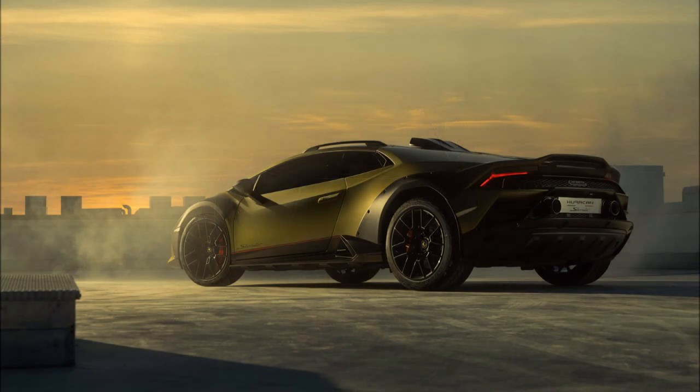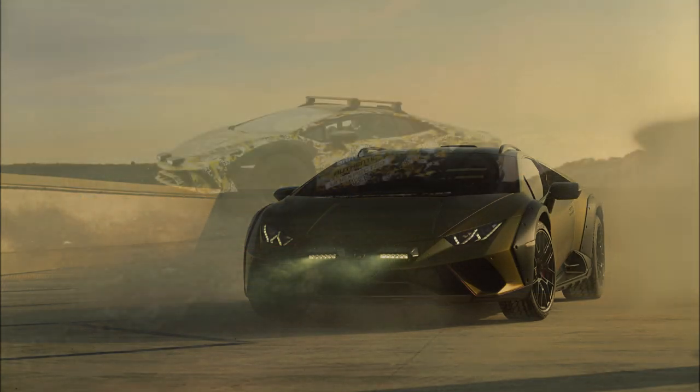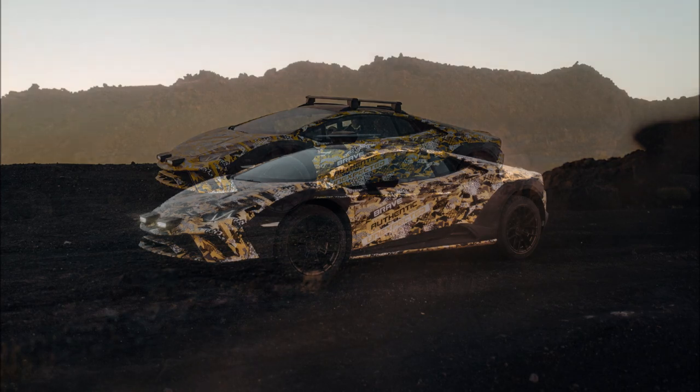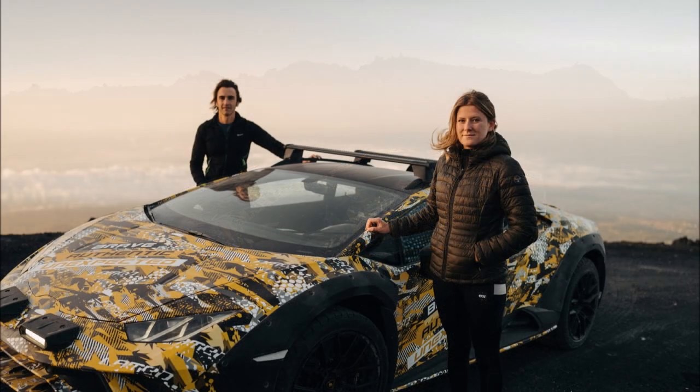The visible suspension lift gives the Huracán Sterrato far more ground clearance than just about any other supercar out there. Lamborghini has also installed new black wheels wrapped in meaty Bridgestone Dueler tires to improve the all-terrain capabilities. There are also noticeably chunky side skirts and underbody protection at the front and rear.